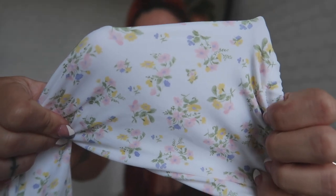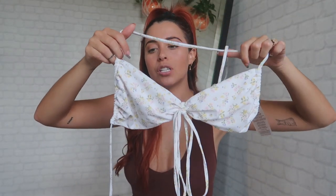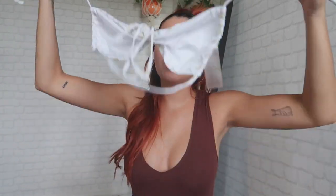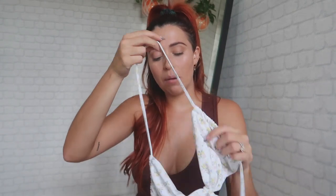Bikini number three is another flowery, spring-ish print — please look at this. It's mostly white and it's so freaking cute. I got the top in a size 10 Australia, size six US. It's also fully adjustable; you can do whatever feels comfortable for you and your boobs. I do think this top offers a lot of support, which is surprising because the straps are so thin — but you can adjust it and make it as tight as you want.